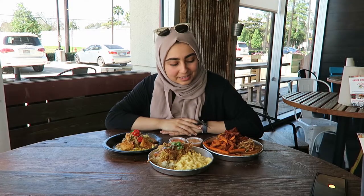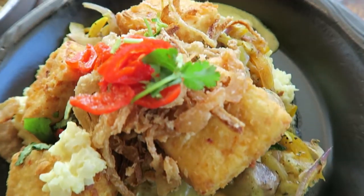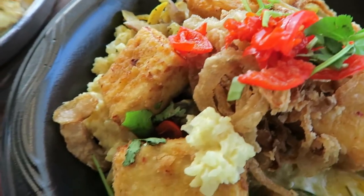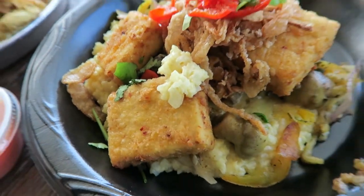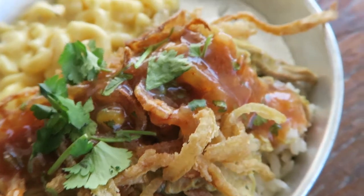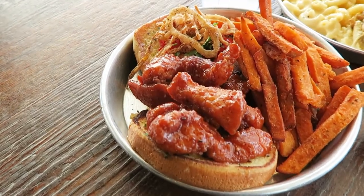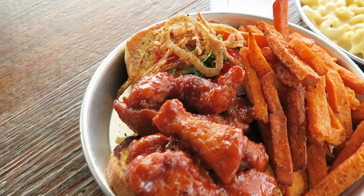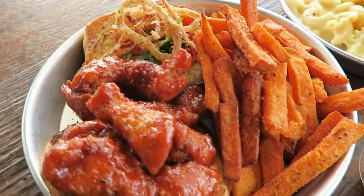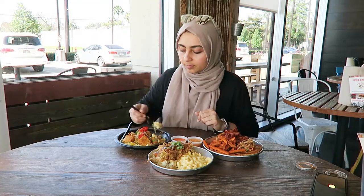All right, we have some interesting dishes to try today. This first one over here is a part of their Vitality menu, and it is called the Veggie Noodles with Fried Tofu. Next up, we have the Curry Chicken, which is topped with crispy onions, as well as their mac and cheese. Last but not least, we have the Third Plate, which has the Crispy Peri Peri Chicken Sandwich with crispy onion, sweet potato fries, and honestly everything looks so delicious.